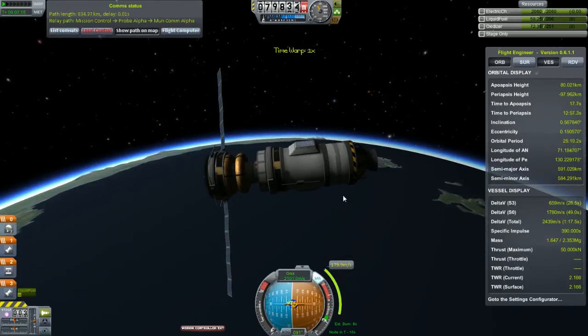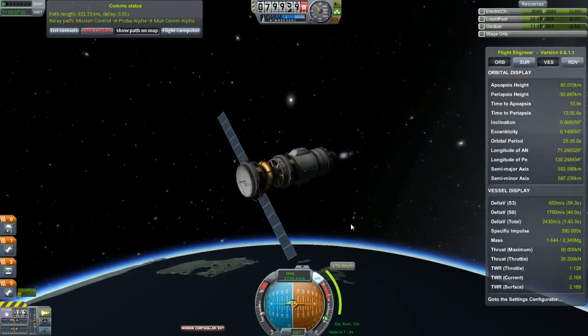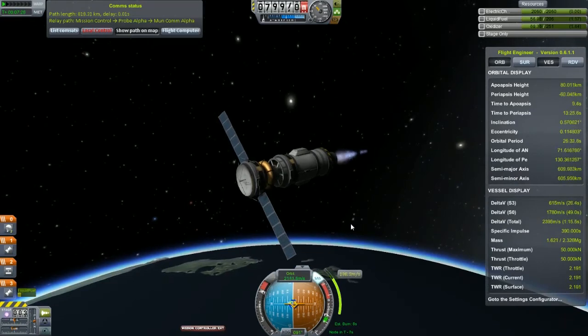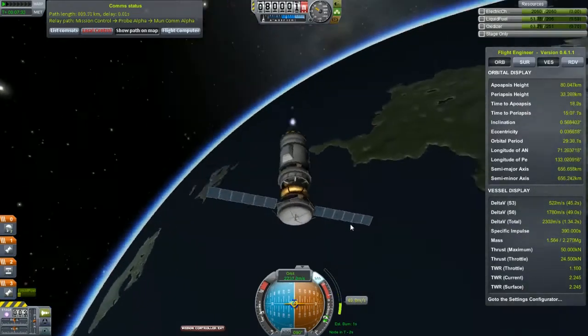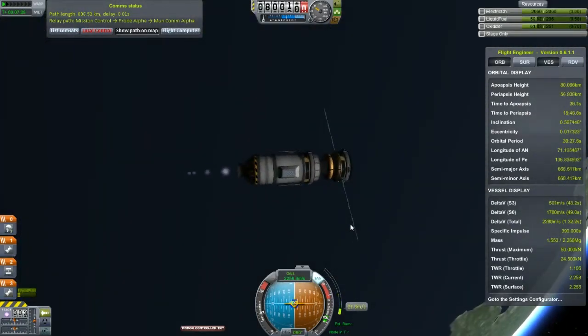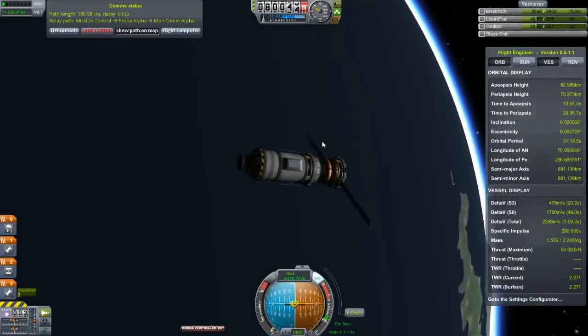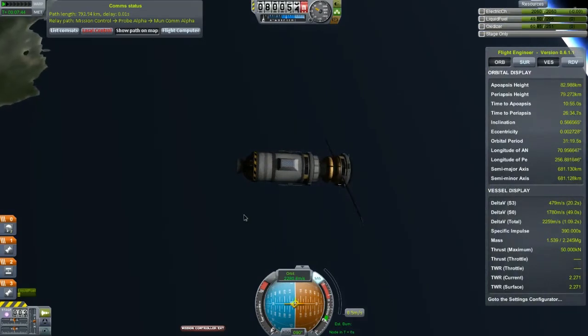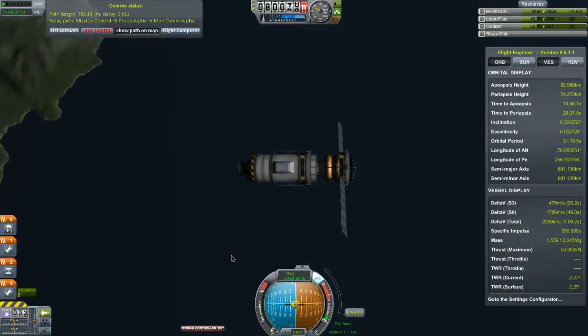We are back and I'm just about to complete my circularization burn - looks like everything has gone pretty well. Burned for about 8 seconds. Let me throttle down so I don't go too fast - 82 by 79, perfect. We are still on our second stage here and we've got about 480 meters per second of delta-v left on this before we need to switch to the final stage of the probe.